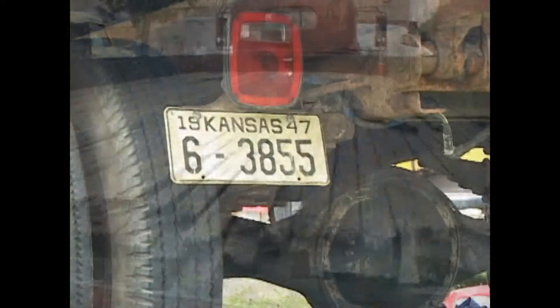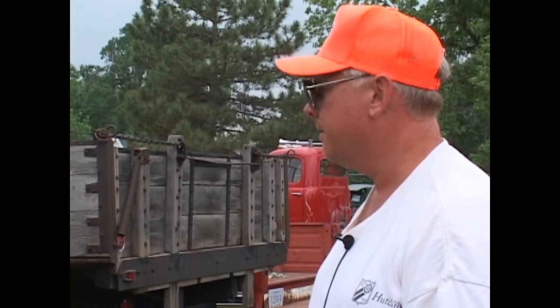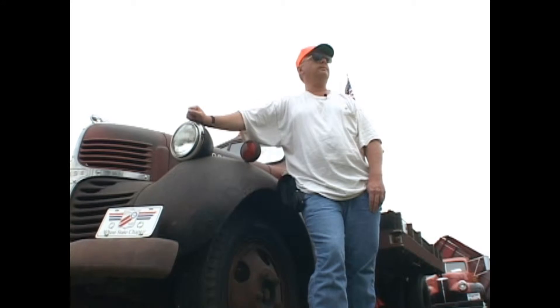Weekends I'll run around in it. Sometimes I'll drive it to work. You've got to be in the right frame of mind to drive it — if you're in the least bit of a hurry, don't get in it, because you can't rush the truck. Just slow, strong, old truck.